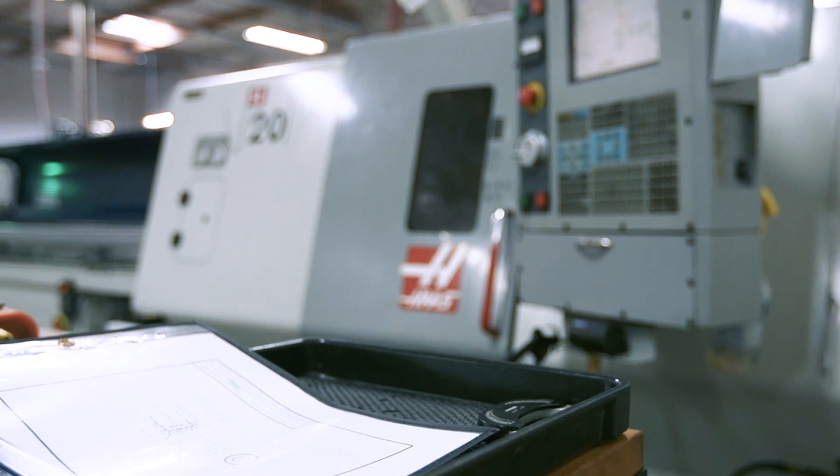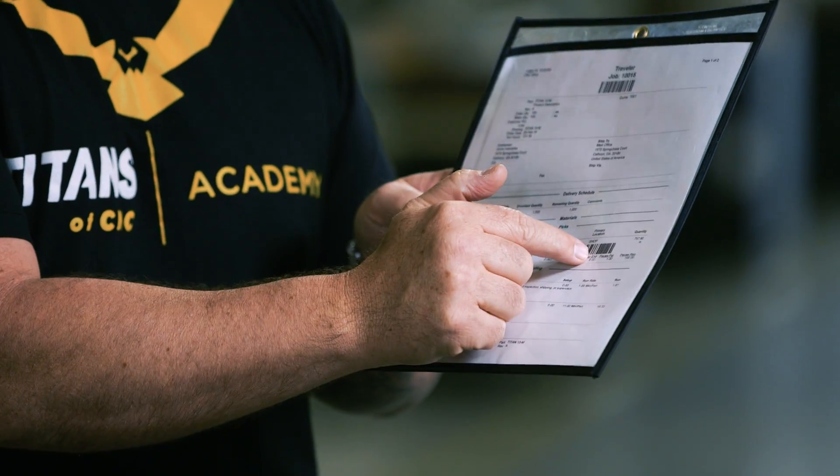Once the material hits the floor, it's going to have that job router with it. You have your different sections, each one having a barcode where you actually scan in and out — everything is documented.